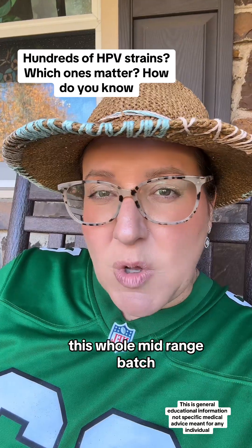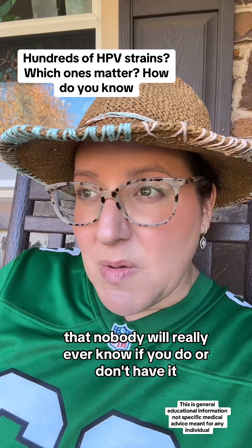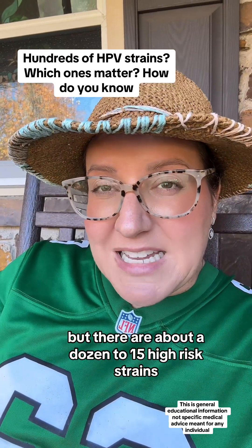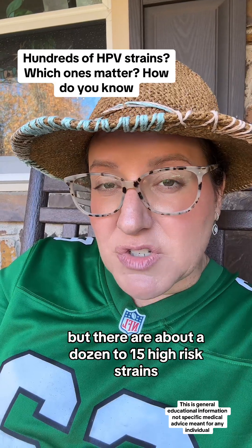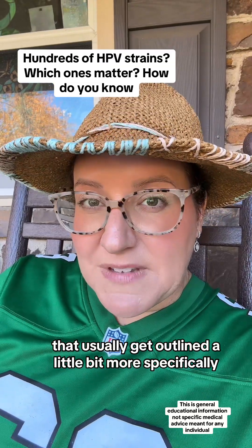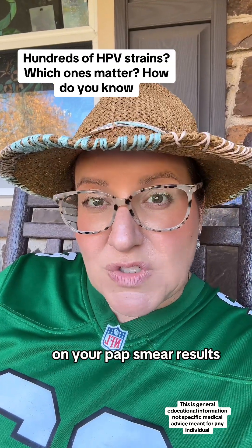There's kind of like this whole mid-range batch that nobody will really ever know if you do or don't have it, but there are about a dozen to 15 high-risk strains that usually get outlined a little bit more specifically on your pap smear results.